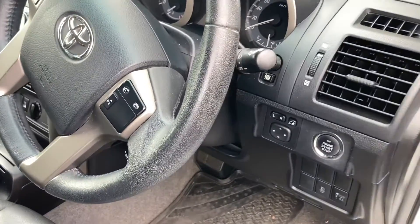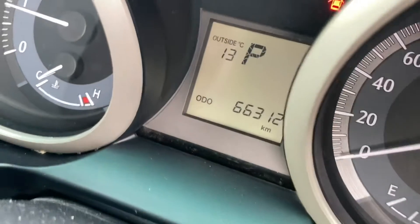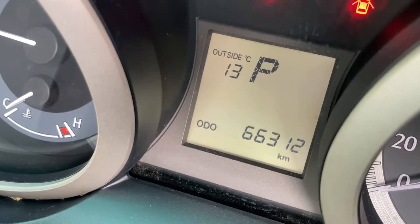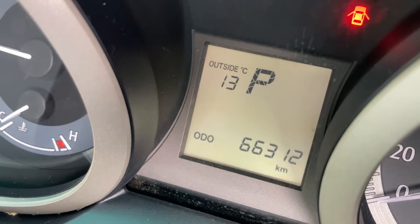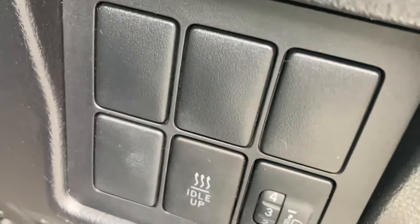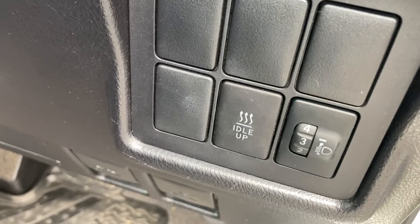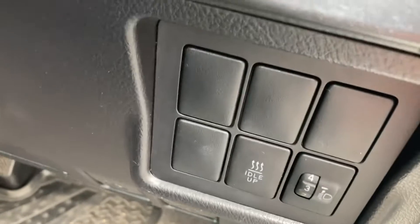Hey everyone, just want to clear up some incorrect information again. Outside air temperature is 13 degrees. Somebody said the idle-up doesn't work unless the temperature's under five degrees — that it only works when it's under five degrees. So let's see what happens. What do you want to look at, the button or this?